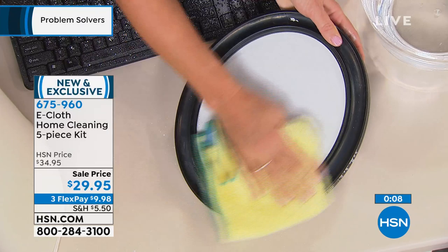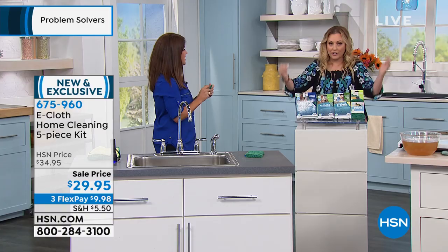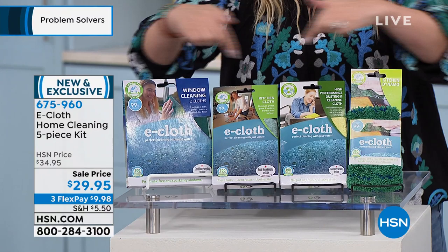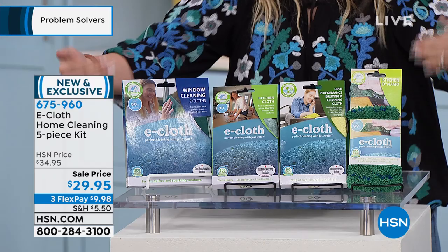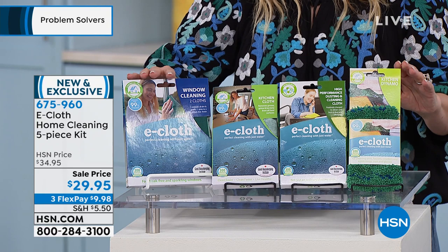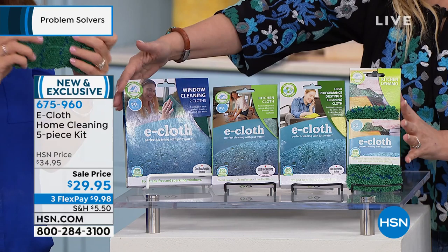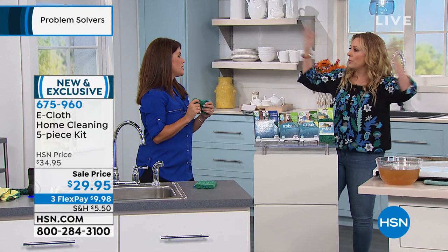Last call on this: very first airing in the United States, no one has ever seen this before. It's huge all around the world — in Europe, it's number one. We have a special sale price to get reviews since it's brand new. FlexPay on any major credit card — no interest, no fee. It's $9.98 per payment, item number 675-960. You're getting the window cloth, the kitchen cloth, the dusting cloth, and the Kitchen Dynamo — a complete house kit. No more paper towels, no more chemicals, just water.